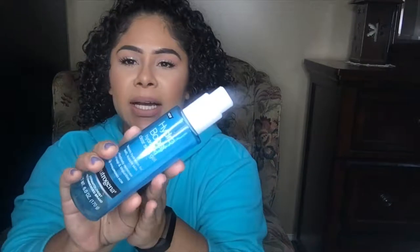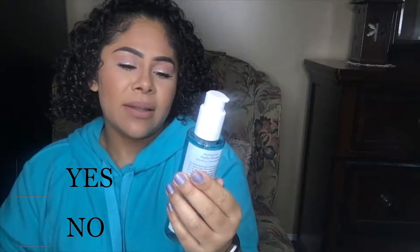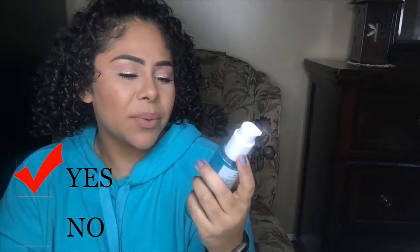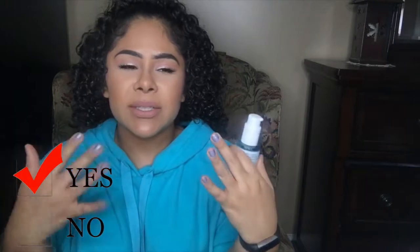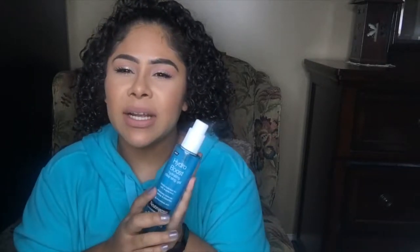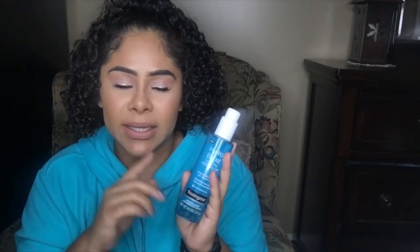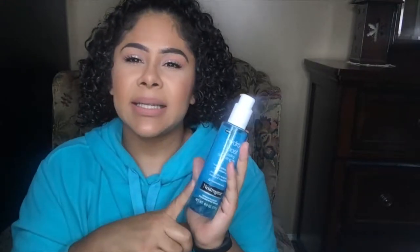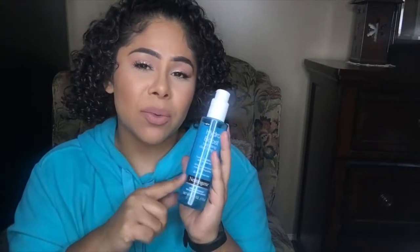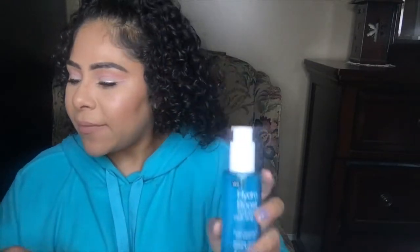The next item is the Neutrogena Hydro Boost hydrating skin cleansing gel. This one was really good — I definitely repurchased it. It's a cleansing gel, so it's like a face wash. I would use it with a double cleansing method, either with wipes or a different cleanser. On its own it doesn't take away all the makeup, but I liked that it didn't leave my skin dry, oily, or filmy. I would repurchase this.